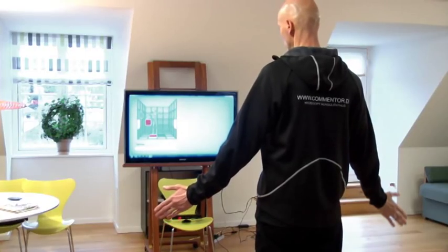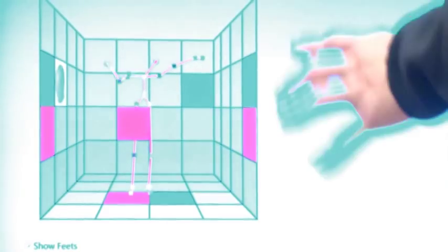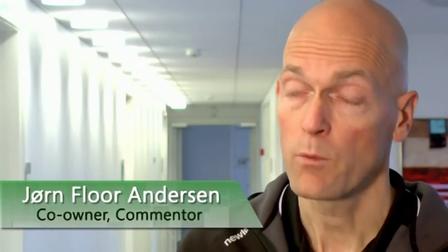The secret behind the project is the unique ability of the Kinect to perceive motion in three dimensions. Suddenly we can go in and track different parts of the body, and we can also on top of that put validation. So we can actually ensure that when people, for example, do some exercises, they actually do it correctly. That is actually possible with this kind of technology.